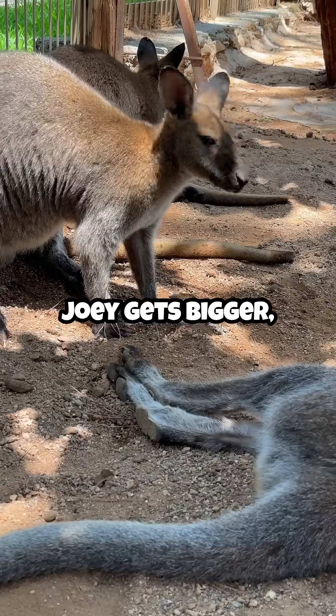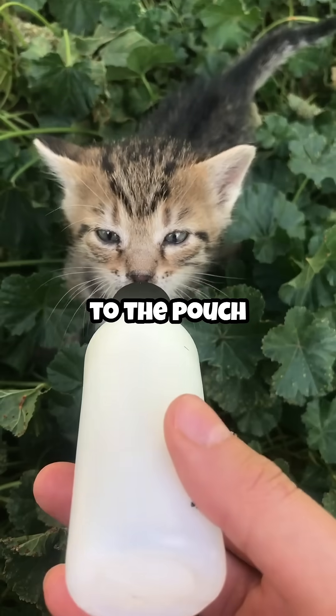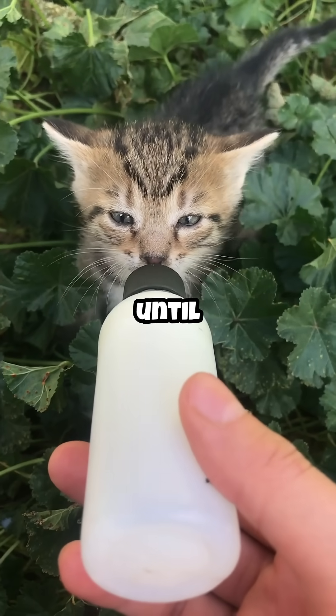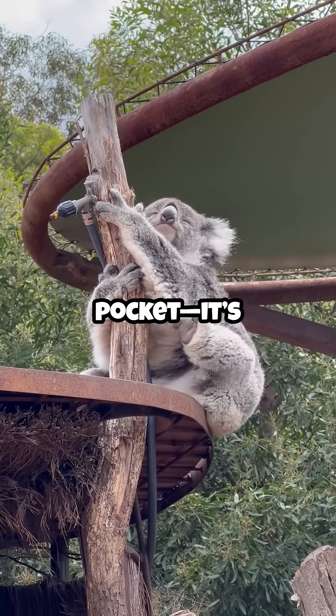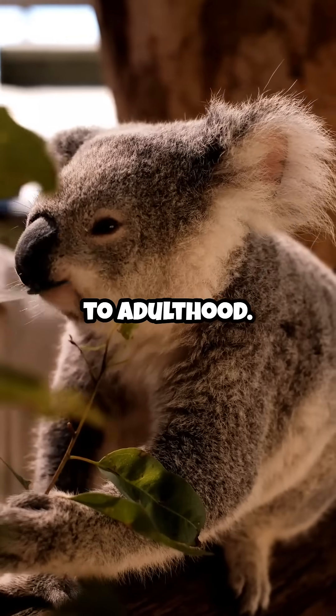Once the joey gets bigger, it begins hopping out but still returns to the pouch for feeding or safety until it's fully independent. The kangaroo pouch is more than just a pocket — it's a life support system for the joey's journey to adulthood.